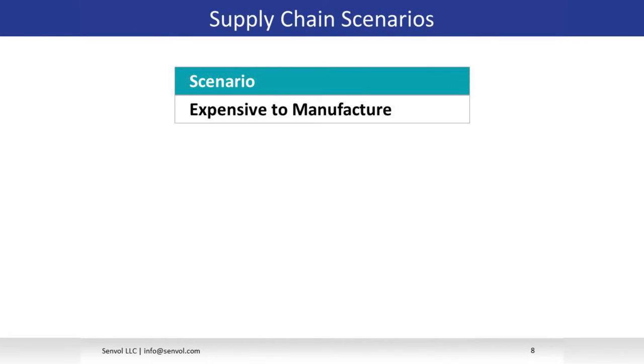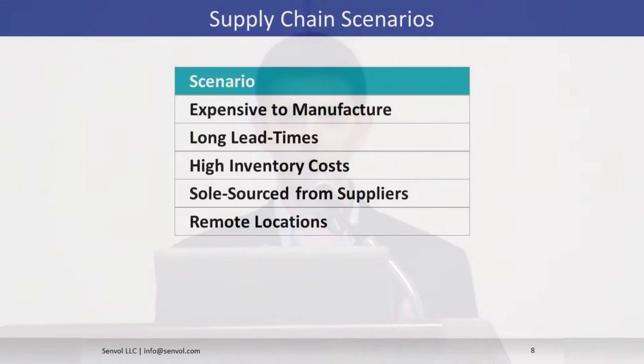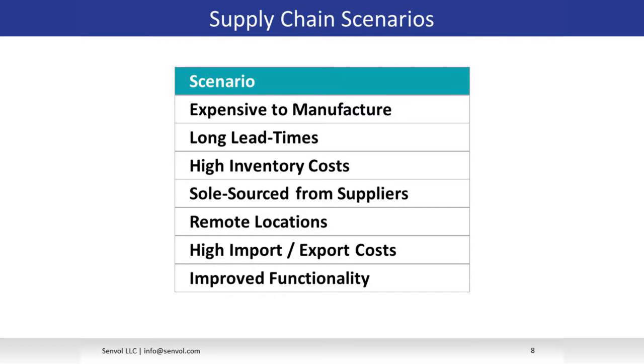Here are the seven scenarios. The first is expensive to manufacture — if you've got a part with complex geometry that's time consuming and expensive to machine, that's something to look at. The next is long lead times, then high inventory costs. Sole source from suppliers is something many companies don't think about — if a specialty machinist goes out of business or is acquired by your competitor and it takes six months to qualify a new one, that's a huge supply chain risk. Qualifying a part for additive prevents this risk. Then there's remote locations, high import and export costs, and lastly improved functionality — situations where you can redesign for additive to create a part that couldn't be made previously.